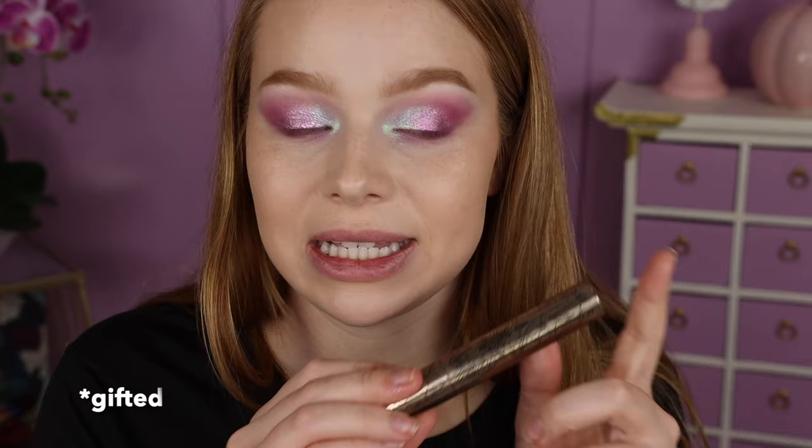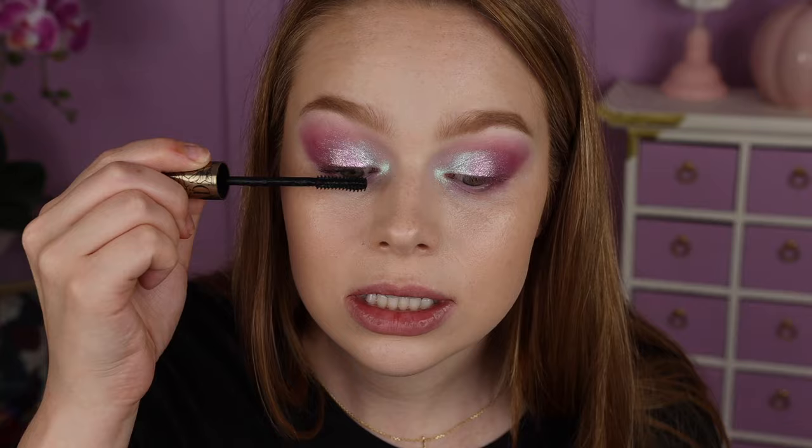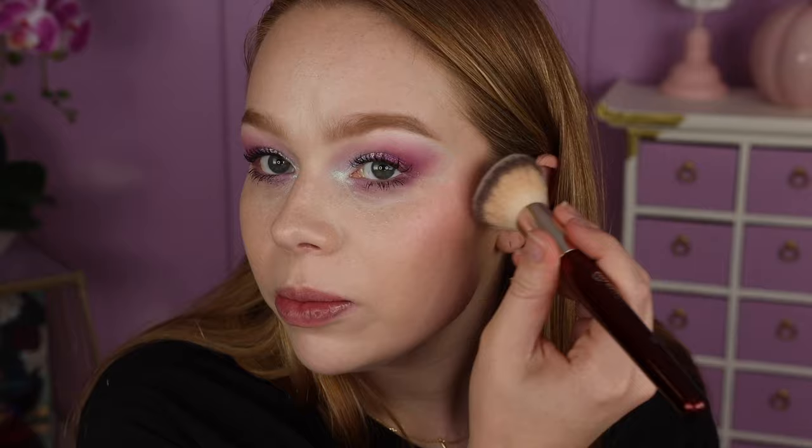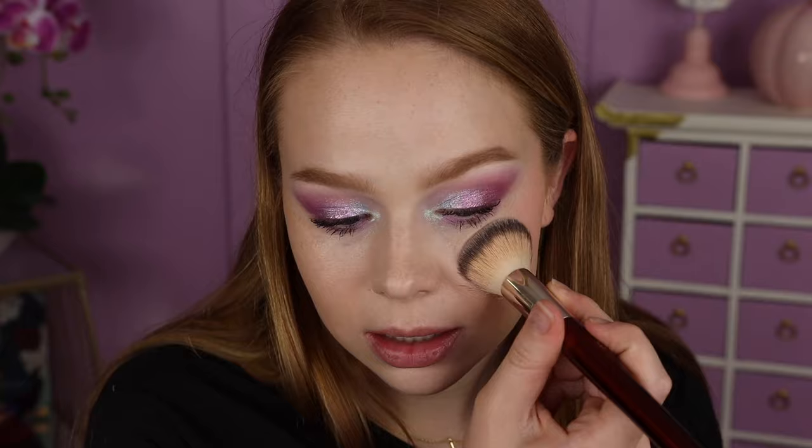I'm going to finish off this look with the KVD Beauty Full Sleeve Mascara — just going to throw that on my upper and lower lashes. I haven't added any blush yet, so I'm going to go in with a little bit of the Nearly Rose Blush from Rare Beauty just to add a little bit of pink to my cheeks. It also has a touch of glow, so I don't think I'm going to go in with a highlighter. And for lips, I'm going to go with the Maybelline Lifter Gloss in the shade Opal — just been my go-to.